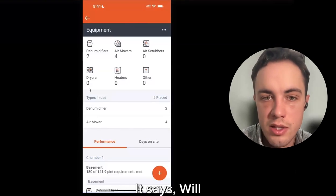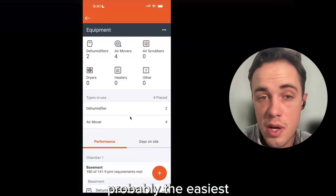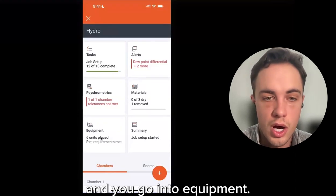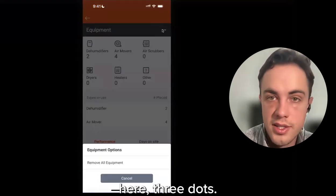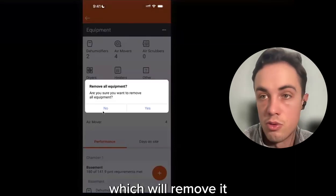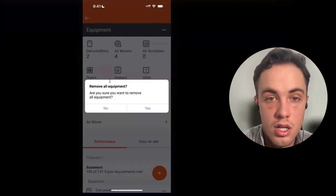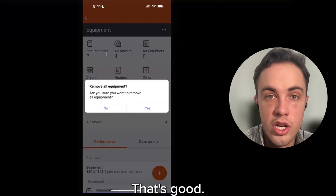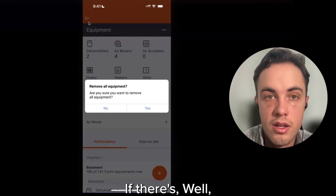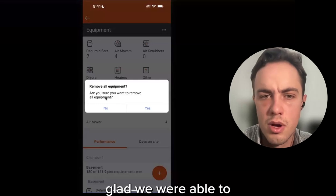When you're done drying and want to remove equipment at the end of the job: go into your Hydro home screen, go into equipment, tap the three dots up in the corner, and you can remove all equipment from the job at once. That feedback is noted from a UX perspective — if it's not super clear, we'll take that into consideration.